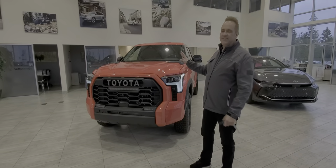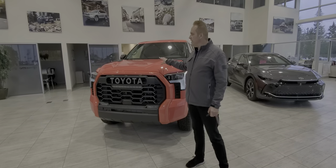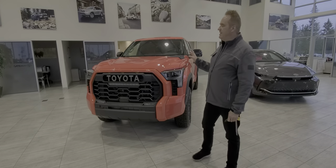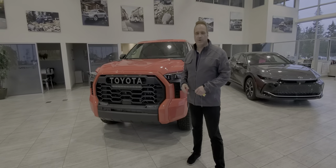It's the top of the line, and it's very limited production on this vehicle. This one here is in the halo color — every TRD Pro has a color that's special for the year. This one's called Solar Octane, which is this orange color.